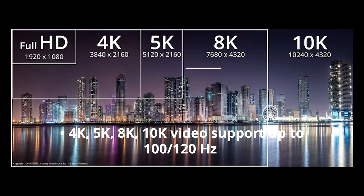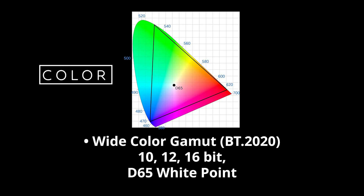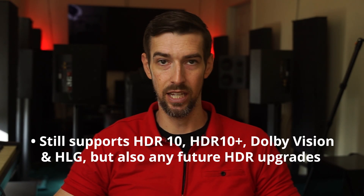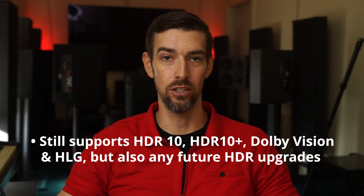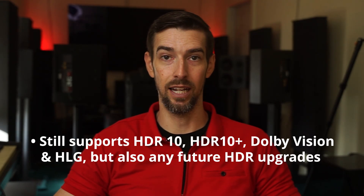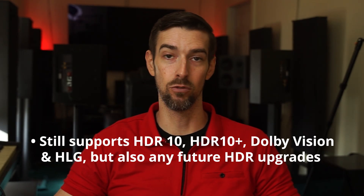Introduced in 2017, HDMI 2.1 builds on previous versions by adding the following capabilities: 4K, 5K, 8K, and even up to 10K resolution support for frame rates up to 100 or 120 frames per second depending on your region. Wide color gamut BT-2020 at 10, 12, and 16 bits with D65 white point. While HDMI 2.0 is compatible with current HDR formats like HDR10, HDR10+, Dolby Vision, and HLG, HDMI 2.1 expands open support for any additional dynamic HDR formats that may become available down the road.